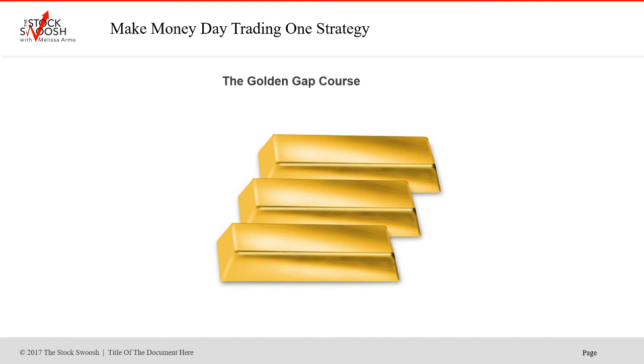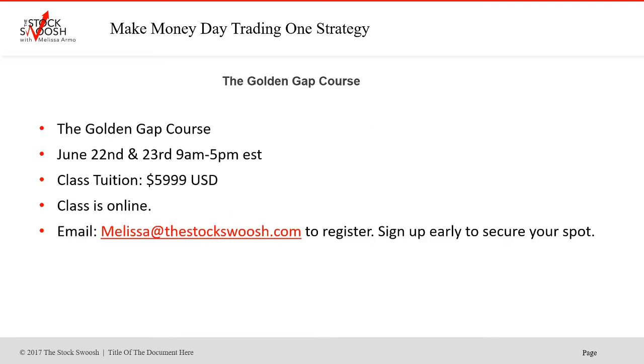I teach a class once a month — it's called the Golden Gap Course. It's a two-day class. The next class is June 22nd and 23rd, 9 to 5 Eastern Time. Cost of the class is $59.99 US dollars. The class is online — you can be anywhere in the world and take it. Email me at melissa@thestockswoosh.com if you want to register. You will learn how I make trade calls like Amazon, whether they're options or day trades.